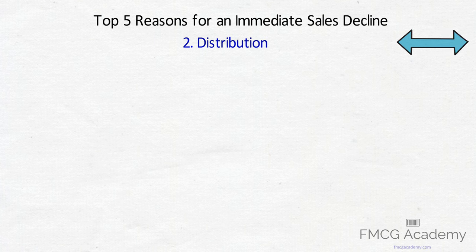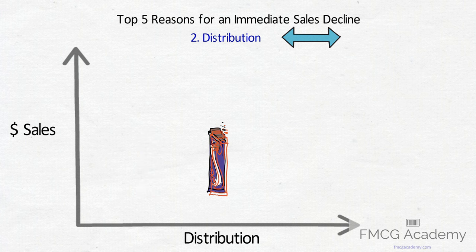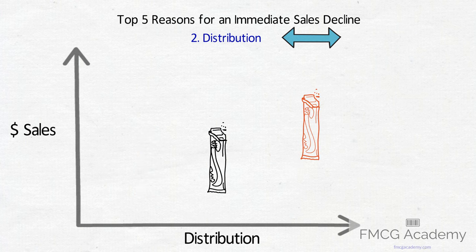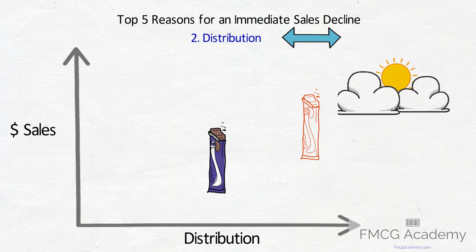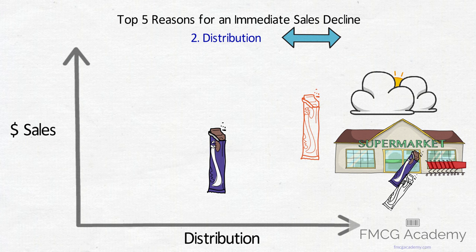2. Distribution. This can work both ways. If your brand's distribution drops, your sales will drop. If your competitor increases distribution, your sales should also drop as more consumers now have another product to consider. This is more common in emerging markets. In modern trade markets, your retailer should normally advise you earlier of deletions, reduced distribution, etc., so you can plan for it.